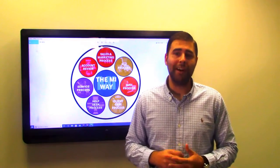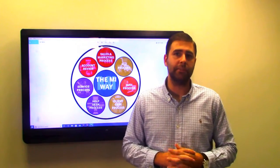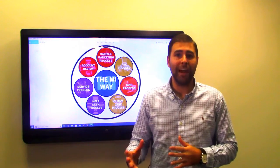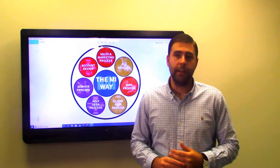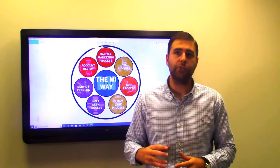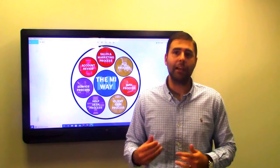First, we start off with a qualifying meeting, and this is where we decide together if it makes sense to do business or not. Next, we break down what we will be providing as far as services and how much those services are going to cost you. We want to make sure you know exactly what you're paying for and exactly what we are doing.